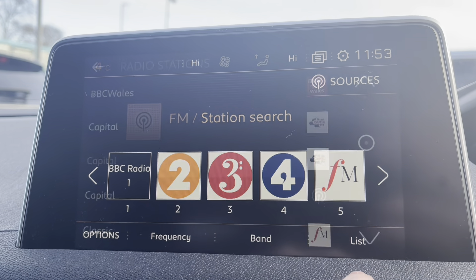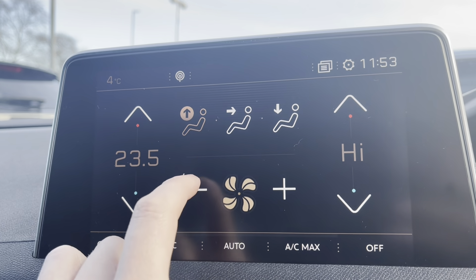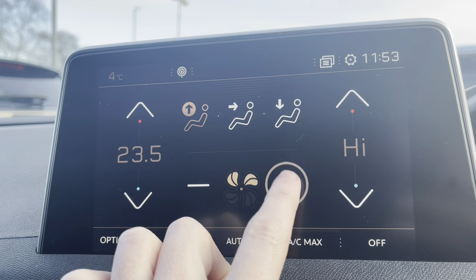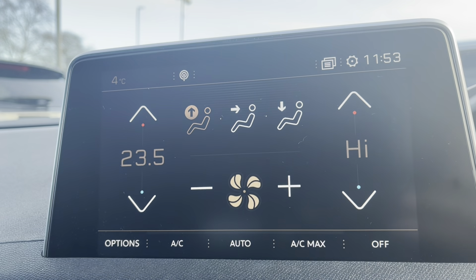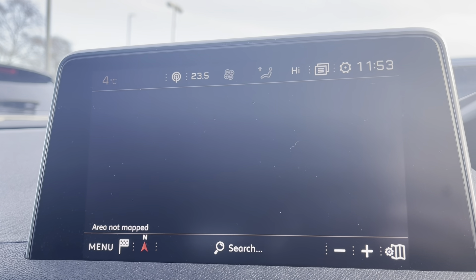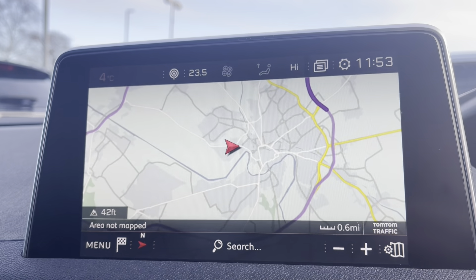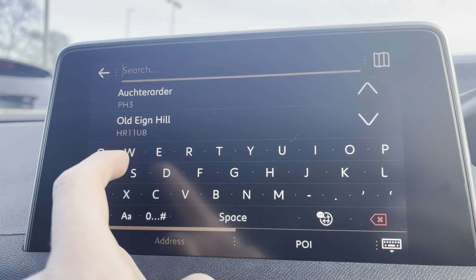Moving onto the air conditioning now, we will see that you can control the temperature of both sides of the car independently, which is perfect for preventing any arguments with your passengers. You can control how fast the air flows and at what point the air is directed, whether at the windscreen, at you, or at your feet. Moving onto the navigation system, we will see the very clear HD display screen. You can zoom in and out with ease, as well as being able to search your destination manually via postcode or address.